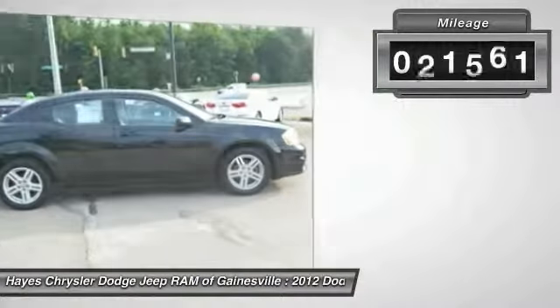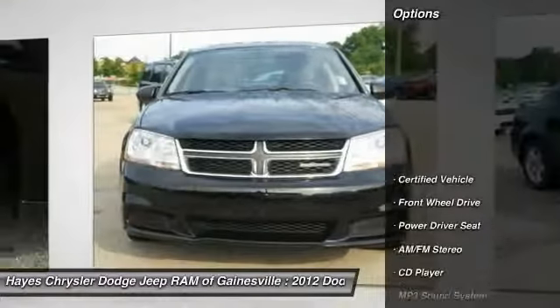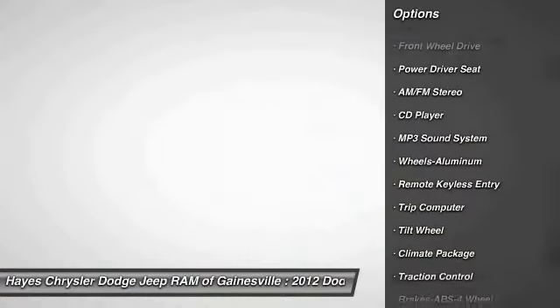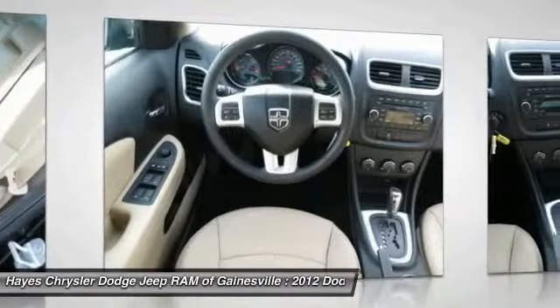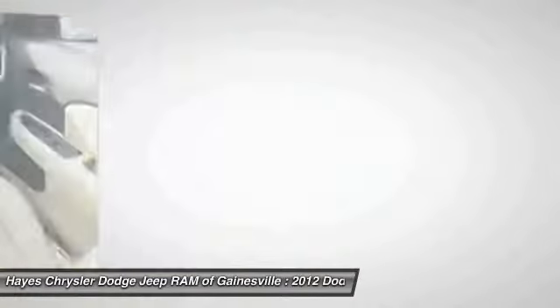This vehicle has less than 65,000 miles. Here are some of this vehicle's great options: anti-lock braking system, traction control, air conditioning front, power steering, aluminum wheels, cruise control, AM FM stereo radio, rear defrost, FWD, and climate control automatic.